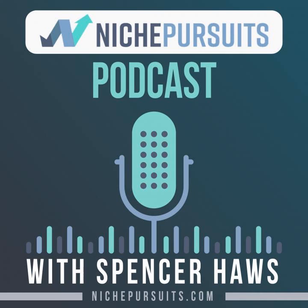Hey everyone, welcome back to another episode of the Niche Pursuits podcast. I'm your host, Spencer Haas from nichepursuits.com.